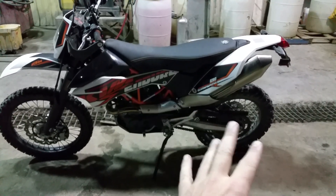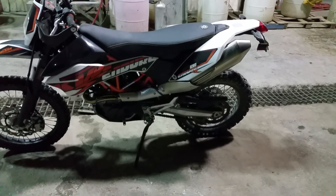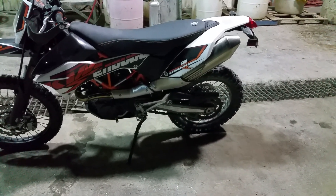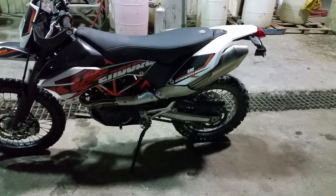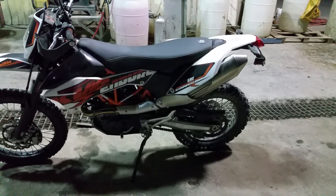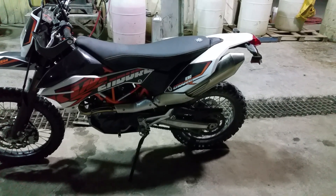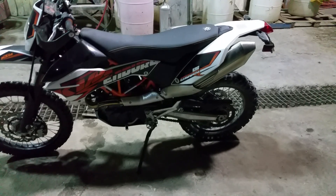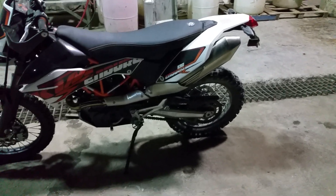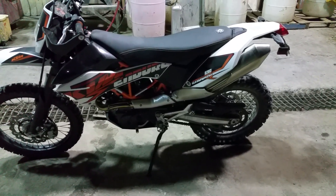I cleaned and lubed the chain with chain wax, but it needs to be cleaned again because it's got all kinds of crap on it now. I'm not going to go on dirt for a while until I figure out where to go.